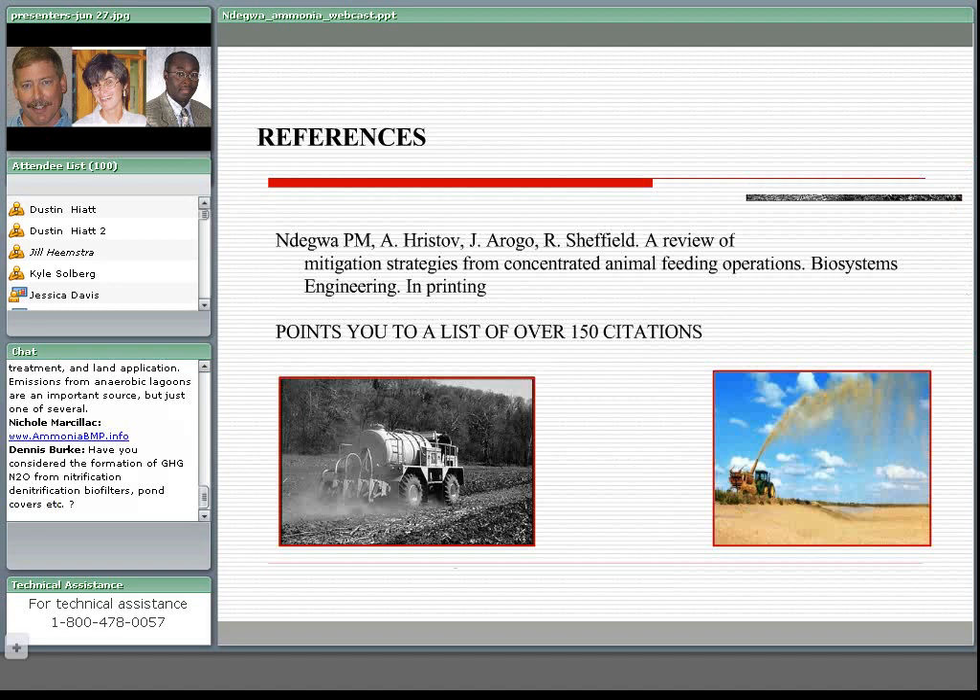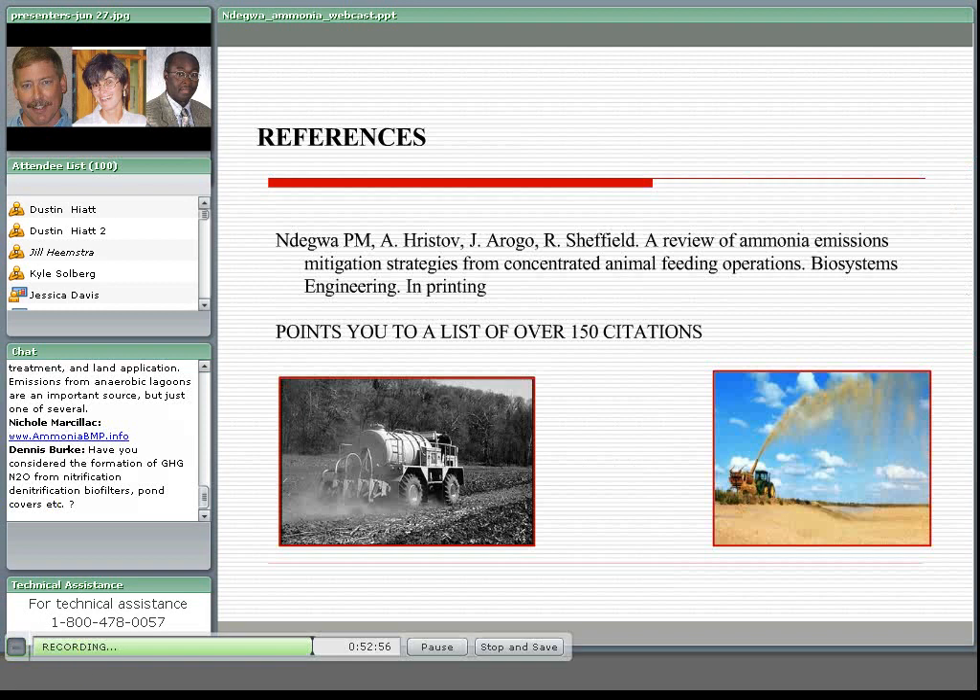That brings me to the end of my presentation. If you need more information, my colleagues and I put together a very thorough review of these BMPs. There's a paper in print coming up in Biosystems Engineering, and this would point you to a list of other key citations that deal with this issue. With that, I'll be able to take questions. Thank you.